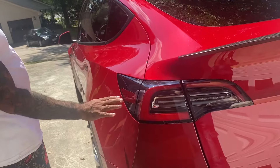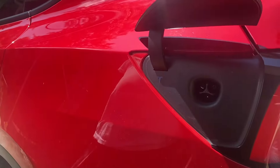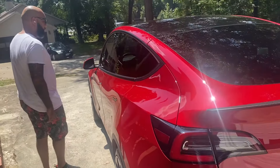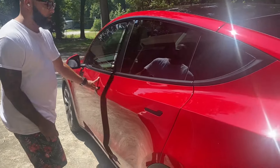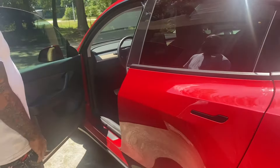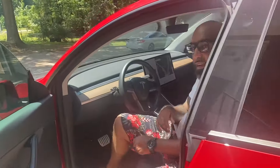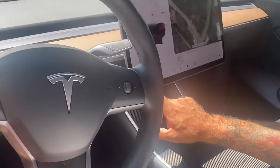To access the charging port you tap here and it opens automatically; to close it you just tap it again. Now let's get into storage. Let me show you the front trunk — to access it you go to this car icon on the screen.